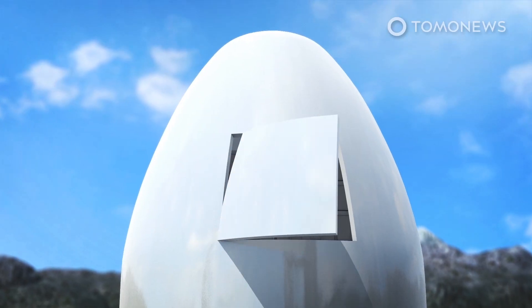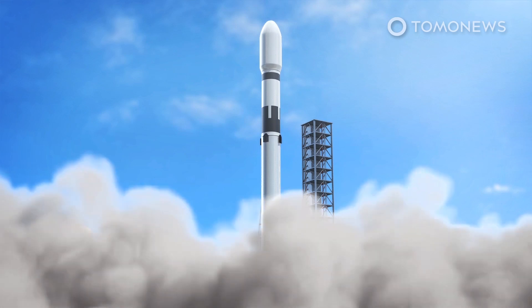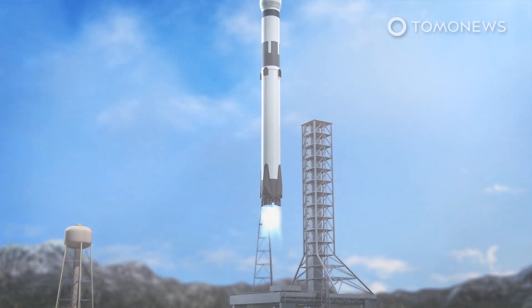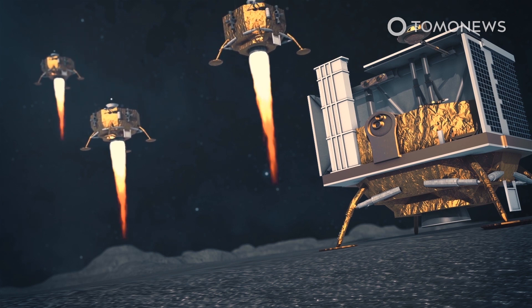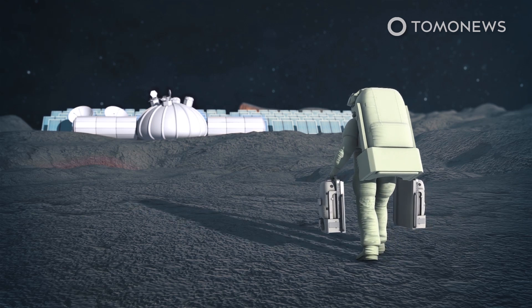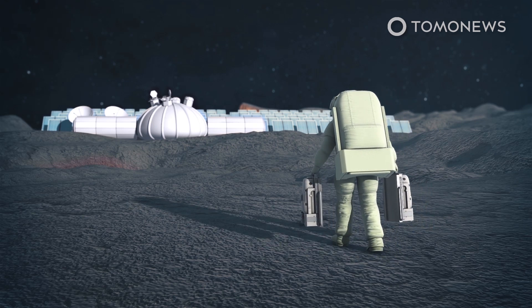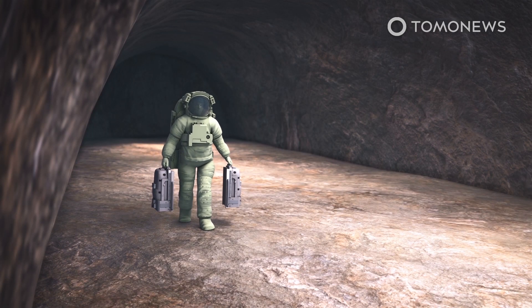Specimens deposited in the vault would be kept refrigerated at cryogenic temperatures, with the facility's electrical power coming from solar panels on the moon's surface. The gene bank would preserve Earth's genetic diversity in the event of a global catastrophe, such as one that might be caused by climate change, a supervolcano, or an asteroid impact. The fear is that such a catastrophe could destroy existing gene banks on Earth.